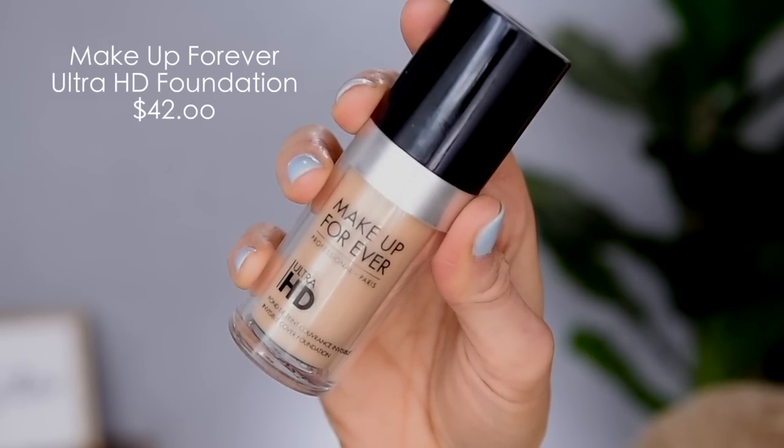For my most expensive foundation, that is the Makeup Forever Ultra HD Foundation in the color Y245. I love this foundation — it is one of my favorite high-end foundations. This is one of the few that I have actually repurchased. It is $43. One thing I will say about Makeup Forever is their shade range is pretty awesome. They have a really good range of shades and undertones, so it's actually possible to find your perfect shade match. This is probably one of my most perfect shade matches — it has a tiny bit of yellow, but not too much.